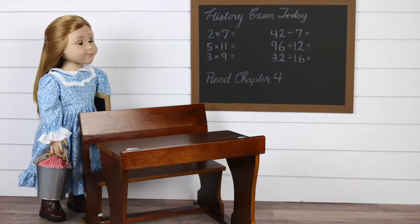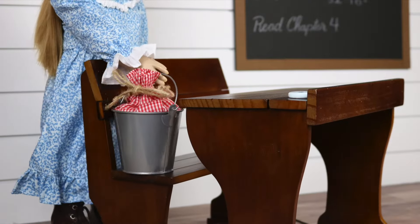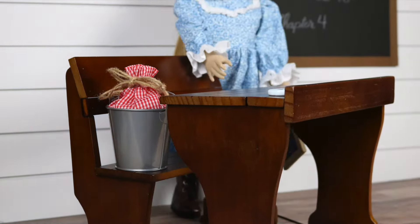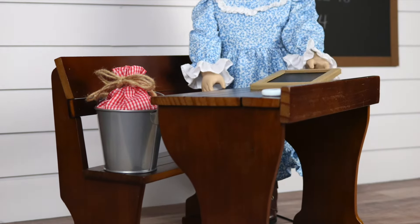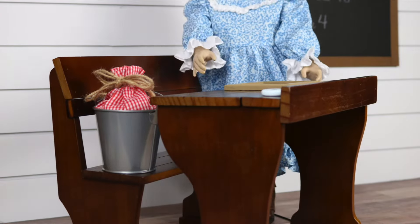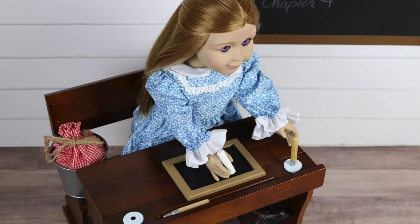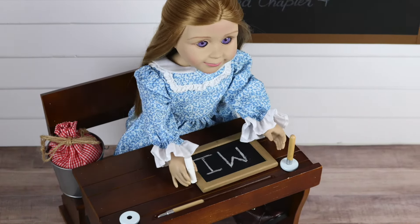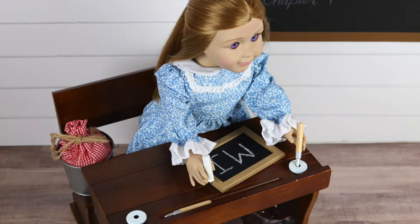Phew! I made it just in time! Laura and I sit here at this double desk. It is made of sturdy wood with plenty of room for the both of us. We usually write our assignments on our slates, but sometimes Miss Beetle will let us use the inkwell and pens.